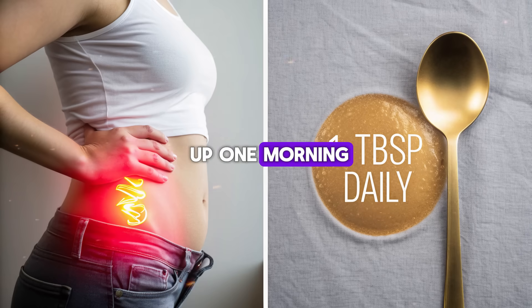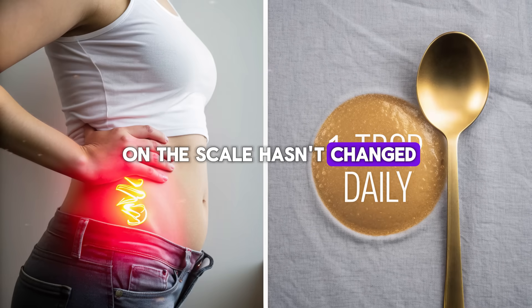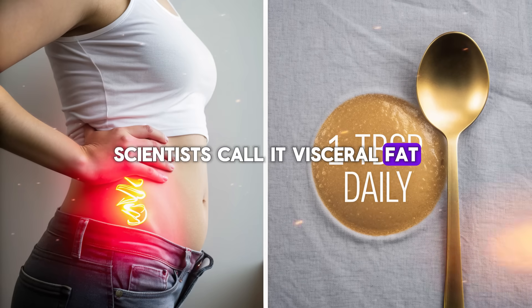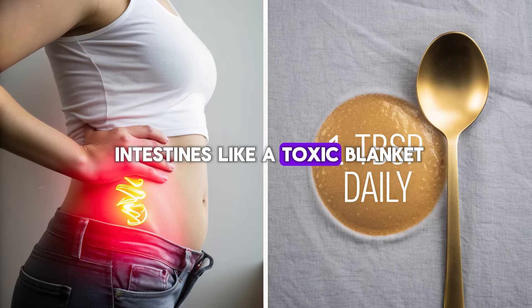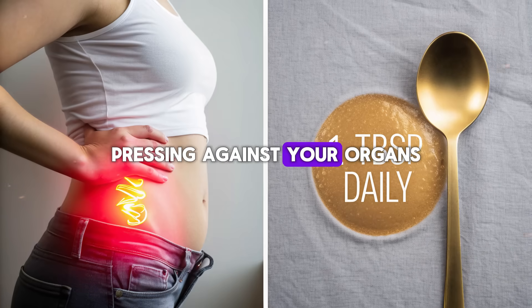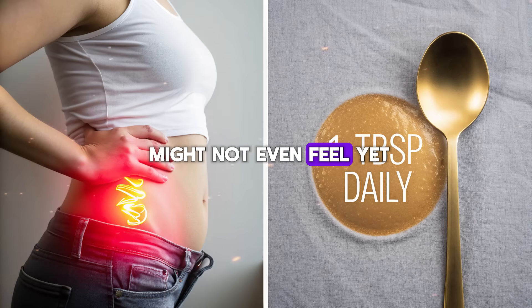Imagine this: you wake up one morning, look in the mirror, and realize the number on the scale hasn't changed, but your waistline tells a different story. That stubborn belly fat — it's not just sitting there quietly, it's alive, it's active, and it's silently working against you. Scientists call it visceral fat: the deep, hidden fat that wraps around your liver, your pancreas, and your intestines like a toxic blanket. It's not the kind you can pinch with your fingers; it's the kind that grows inside, pressing against your organs, releasing dangerous chemicals, and fueling diseases you might not even feel yet.